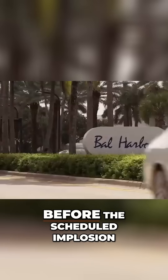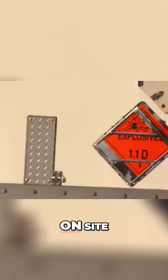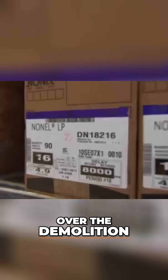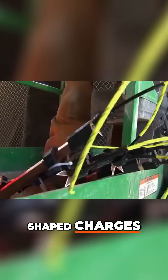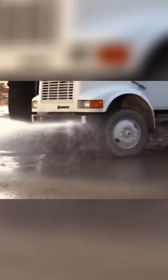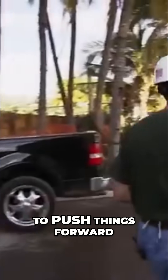It's only three days before the scheduled implosion of the Sheraton Balharbour resort. 230 kilograms of explosives arrive on site, but the town of Balharbour is still investigating a neighbor's concerns over the demolition. Mark worries about the shaped charges — explosive devices even more powerful than dynamite. He doesn't want that kind of deadly force just sitting around, and he is legally permitted to load the buildings. Mark makes the decision to push things forward.